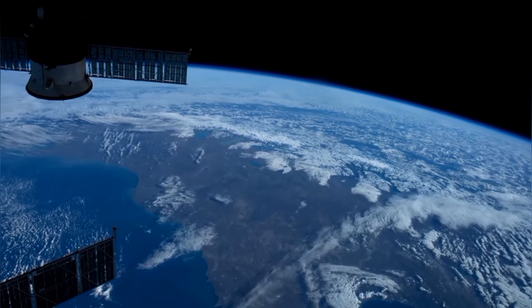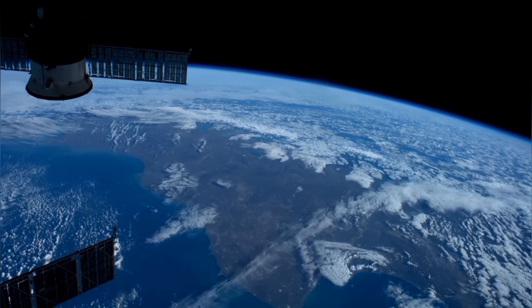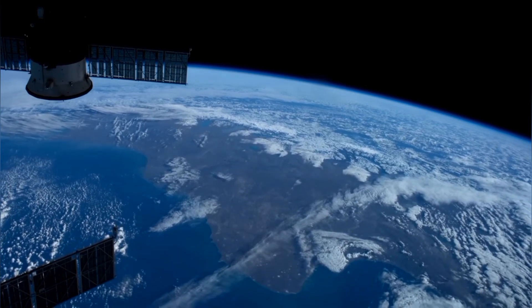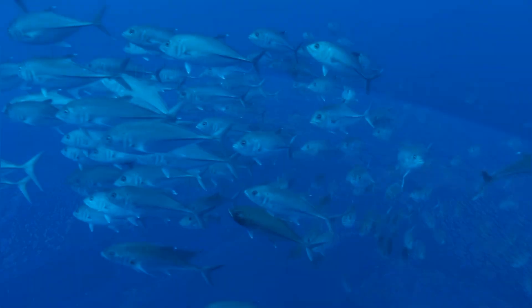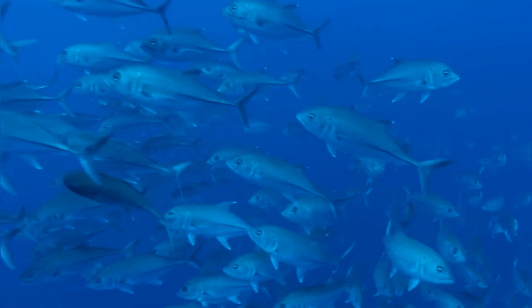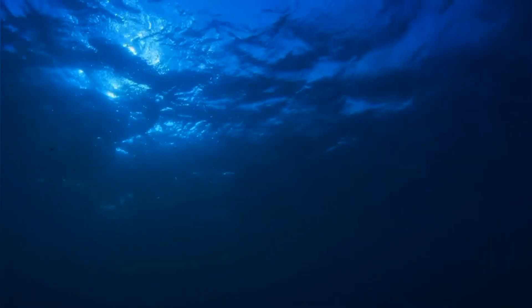Over 70% of our planet's surface is covered by water, meaning that while it is a terrestrial planet, Earth isn't really all that fitting a name. Almost all the water we have here is contained within the oceans, and the creatures that live there have fascinated me for as long as I can remember. So without further ado, let's take a deep breath and dive right in.